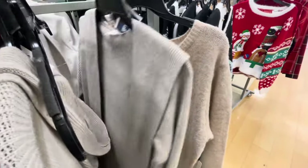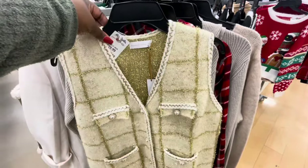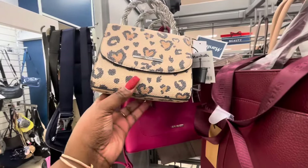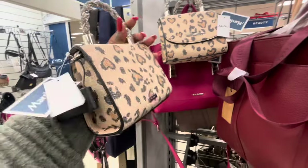$20. Oh, this is cute, this is $30 — House of Harlow. I mean, Aldo. This is $30, $30, $30.